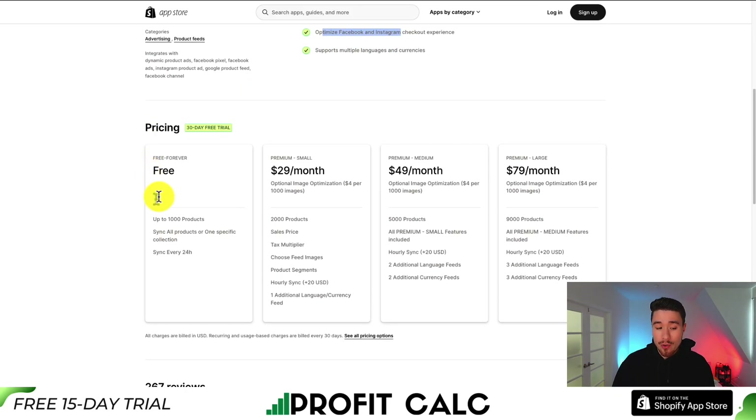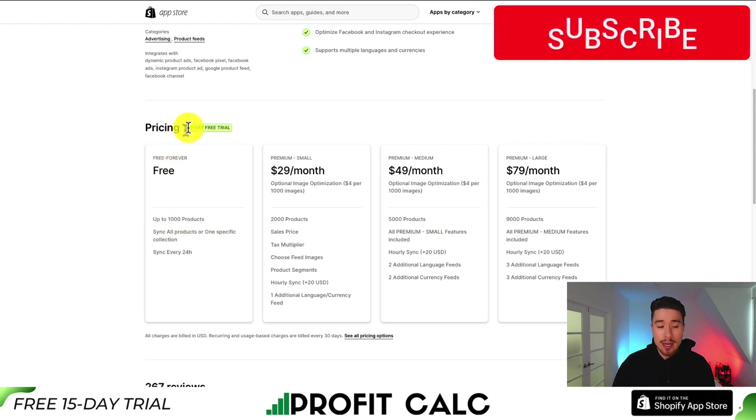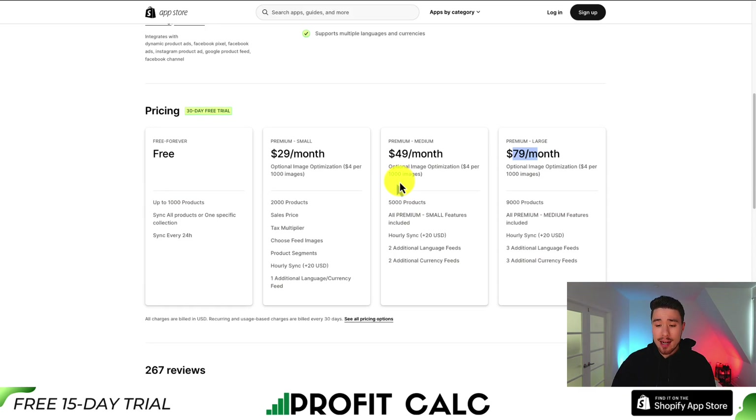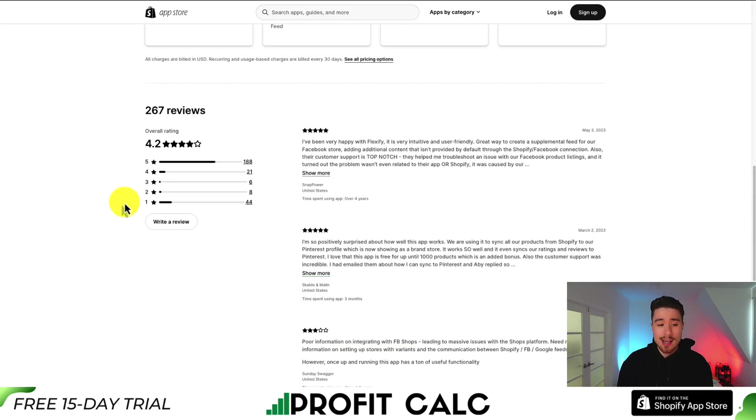In terms of pricing, there's a completely free plan with up to 1,000 products, and it's going to sync every 24 hours. In terms of their paid plan, there's a 30-day free trial starting at $29 a month, going up to $79 a month, depending on the number of products and if you want hourly sync or not. They also do image optimization at $4 per 1,000 images. In terms of reviews, it's sitting at an excellent 4.2 stars with some really positive recent reviews.